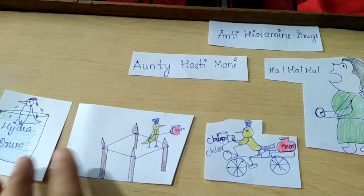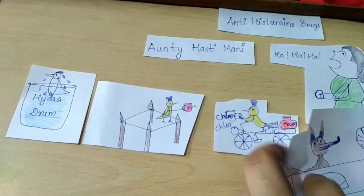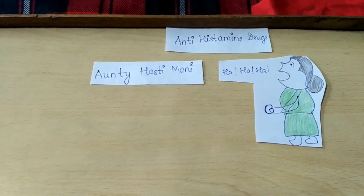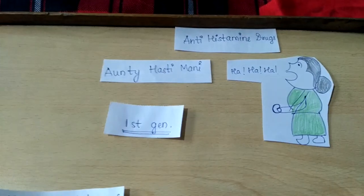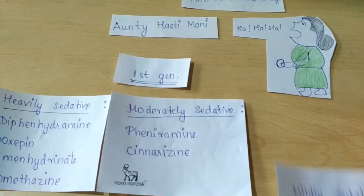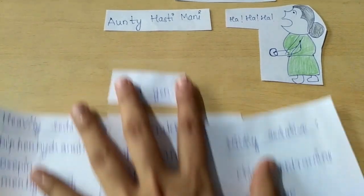These three hens tell us the drugs under the first generation, and a fox tells us the drugs under the second generation. The first generation drugs are divided into heavily sedative drugs, moderately sedative drugs, and mildly sedative drugs.